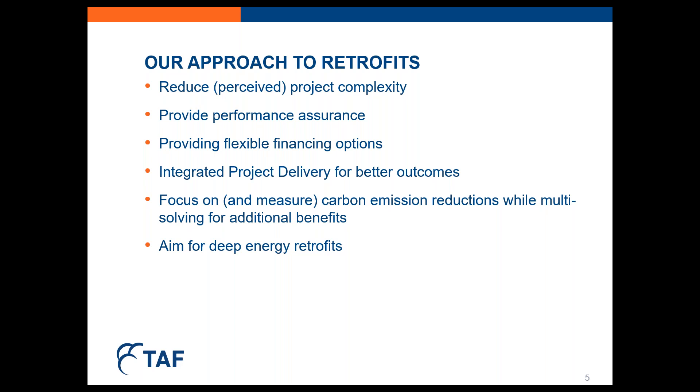With that, I'll hand it over to Caitlin to discuss the retrofit project we did with Toronto Community Housing, and then I'll come back to discuss how the lessons we've learned doing retrofits can inform future retrofit programs.